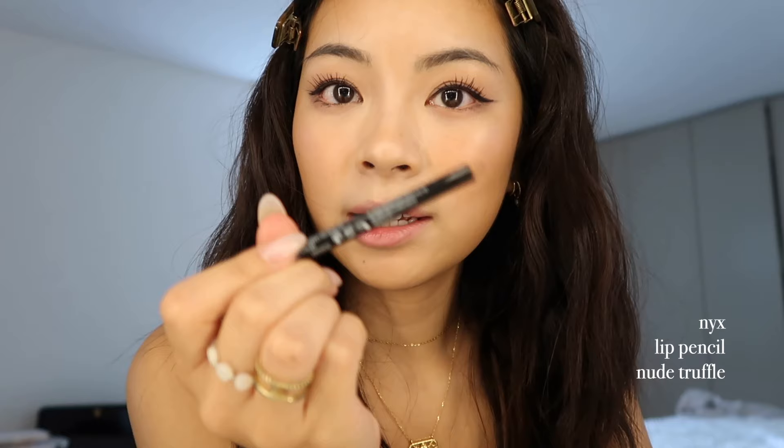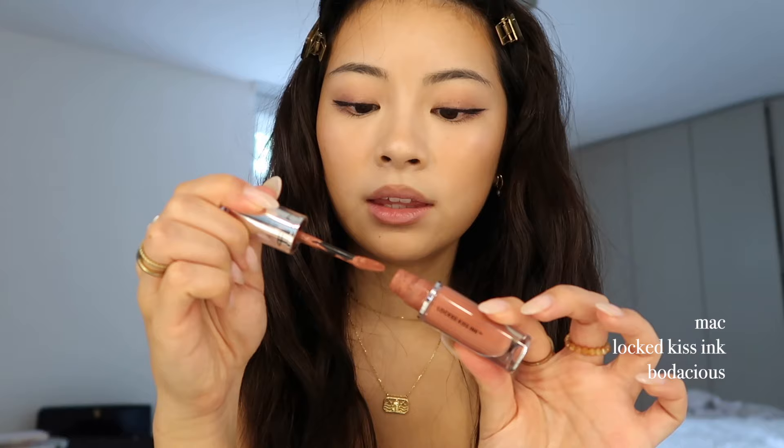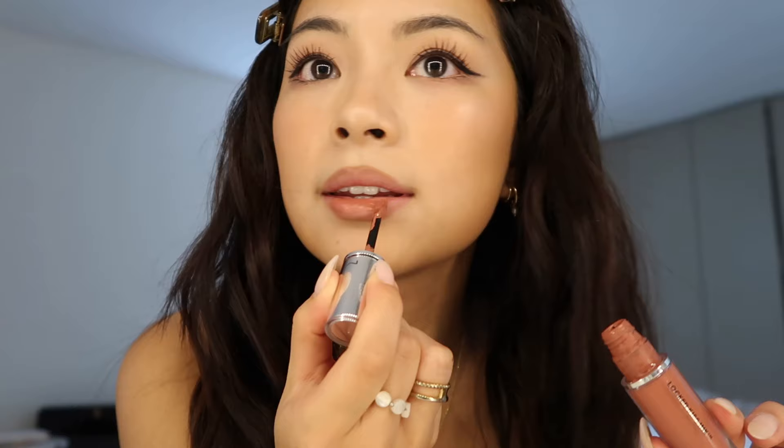Moving on to lips — I like to cover them with my beauty blender first. My lip combo always changes a bit, but right now I really like this lip pencil by NYX in Nude Truffle, and I like to overline my lips. Then I'm using this MAC Locked Kiss Ink — it's a matte liquid lipstick — and I fill it into the center and blend it up.